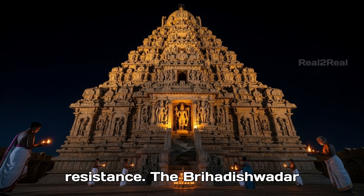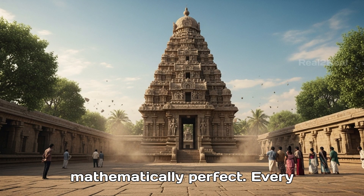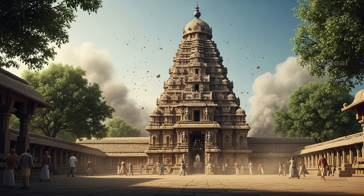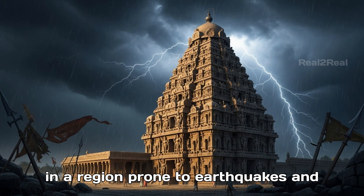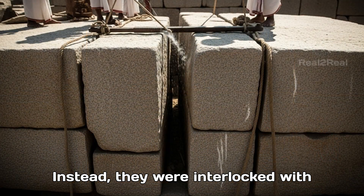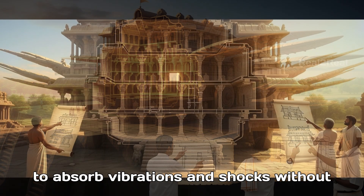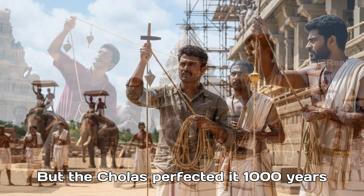Perfect proportions and earthquake resistance. The Brihadishwarar Temple is more than just beautiful — it is mathematically perfect. Every part of the temple, from the smallest pillar to the massive tower, follows precise ratios and symmetry. But here's what shocks engineers the most: this temple has stood tall for over a thousand years without collapsing, even though it sits in a region prone to earthquakes and natural disasters. The secret lies in its design — the stones were not cemented with mortar. Instead, they were interlocked with incredible precision, almost like a giant jigsaw puzzle. This allows the structure to absorb vibrations and shocks without cracking. Modern engineers call this earthquake-resistant architecture, but the Cholas perfected it a thousand years ago.